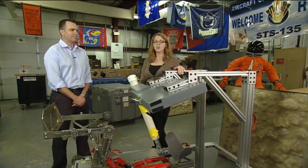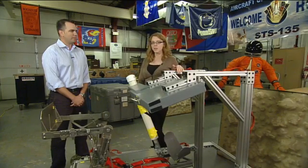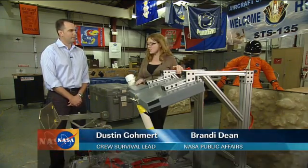We're back at Ellington. We talked earlier about the suit that they're testing this week, a modified what was called the ACES suit for the Space Shuttle program that they're now getting ready for the Orion program. And here we have Dustin Gohmert to tell us a little bit about the tests that they're actually doing with that suit.